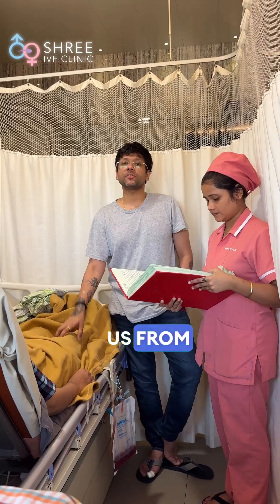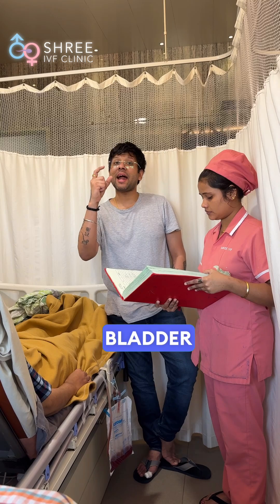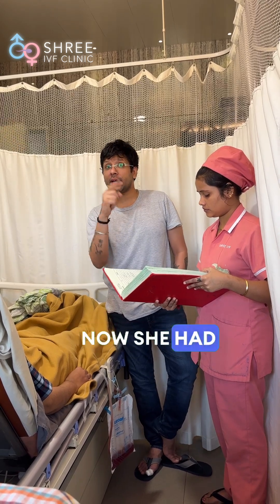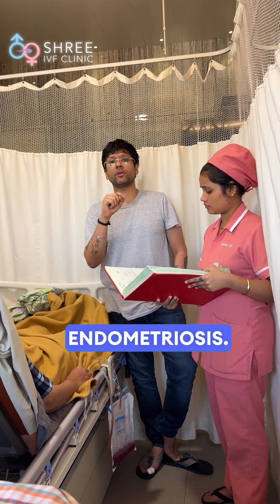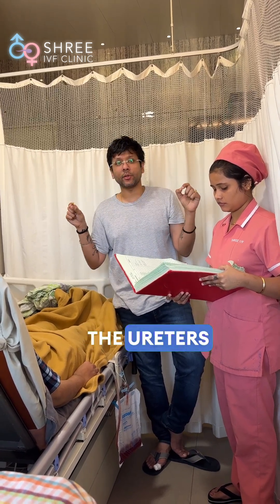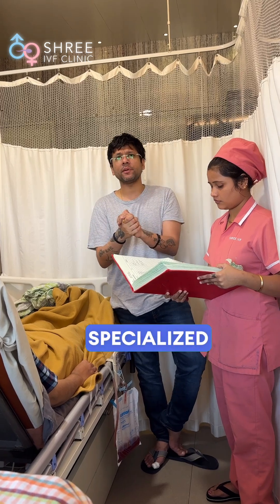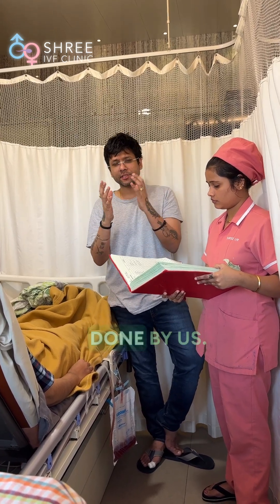We have a patient who has come to us from Warangal, which is in Telangana. She was sent here for bladder endometriosis — specifically an isolated bladder endometriosis. We have removed a part of the bladder, stented both the ureters, and closed the bladder. This is a highly super-specialized skilled surgery which is done by us.